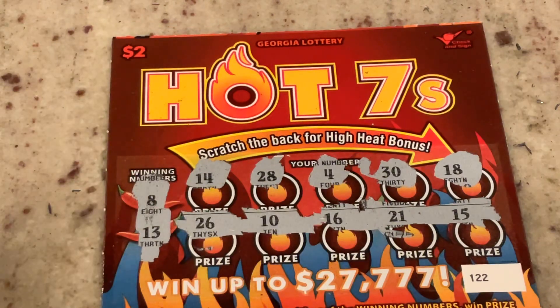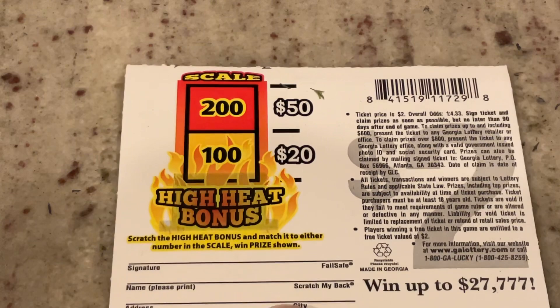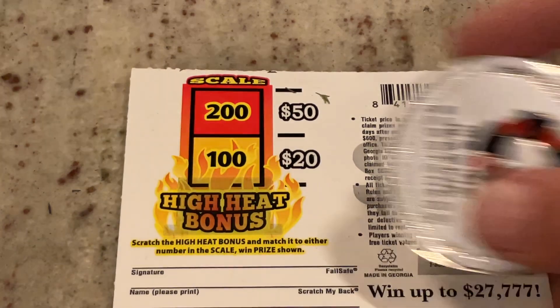We did not match it on the front, so we'll go to the bonus scratch on the back. We are looking for either 100 or 200. We missed it by one. So we did not win on the $2 ticket, but that's all right.